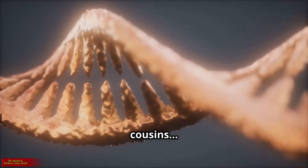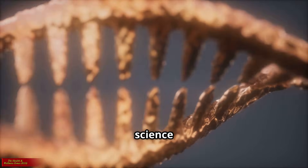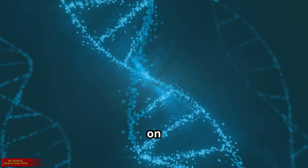Imagine being cousins, but sharing the same amount of DNA as brothers and sisters. No, this isn't science fiction. This is a real genetic phenomenon known as quaternary twins, one of the rarest and most fascinating family relationships on Earth.